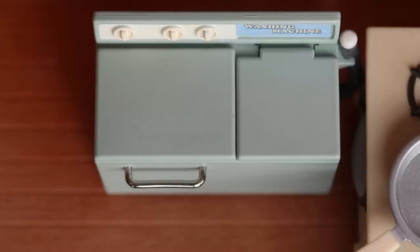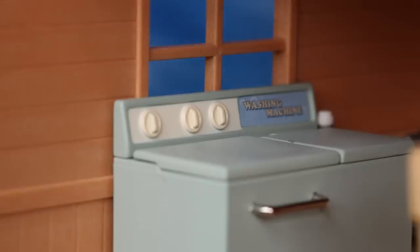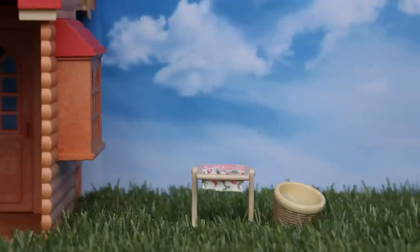Now let's look at the laundry department. We should always wash full loads, but do remember not to overload the washing machine. On sunny days, dry your laundry under the sun instead of using a dryer.